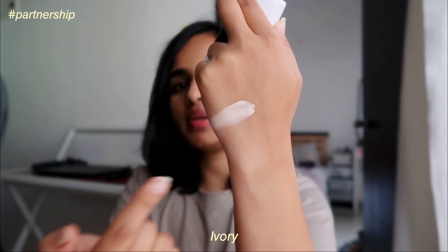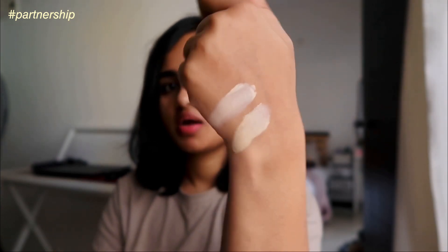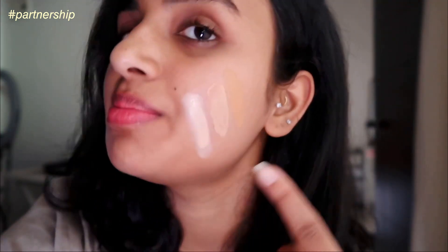It also has 1% hyaluronic acid and Aquaxyl which adds hydration and makes skin look plump. This product not only conceals acne marks and under-eye bags but simultaneously helps heal acne scars. It comes in three shades: Ivory — a pale neutral undertone; Nude — a warmer undertone that suits medium skin tones; and Warm Beige — a darker shade. I'm swatching all three now.